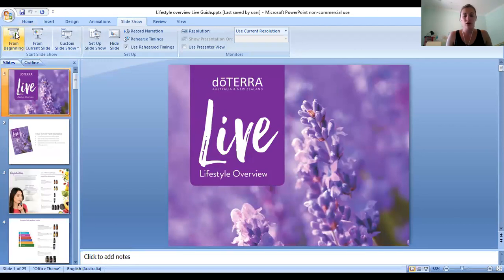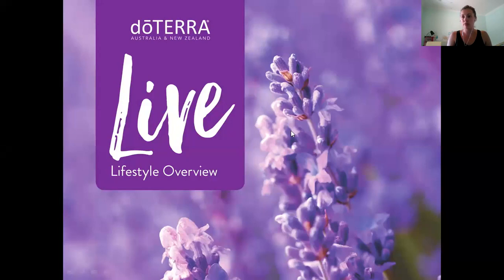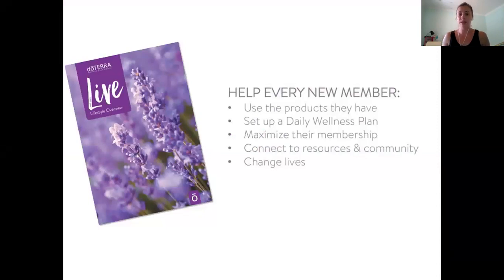I'm going to do a screen share with the slideshow — just bear with me while I bring that up. All right, let me move my little picture over to the side. So this is our Live Guide, our lifestyle overview. Basically, we're going to make sure you know how to use the products you have, and we're going to help you set up a daily wellness plan and a 90-day wellness plan so you're set up and ready to go.